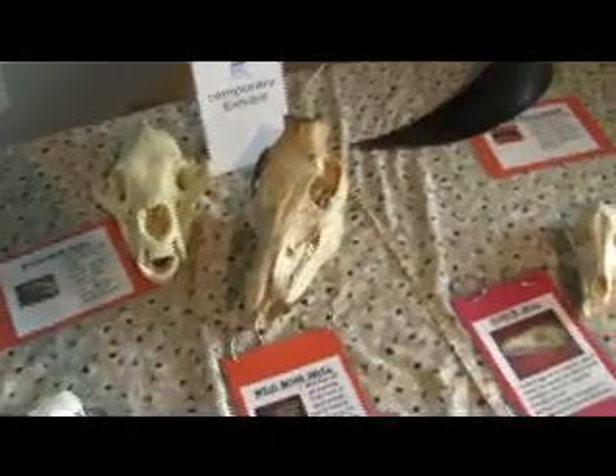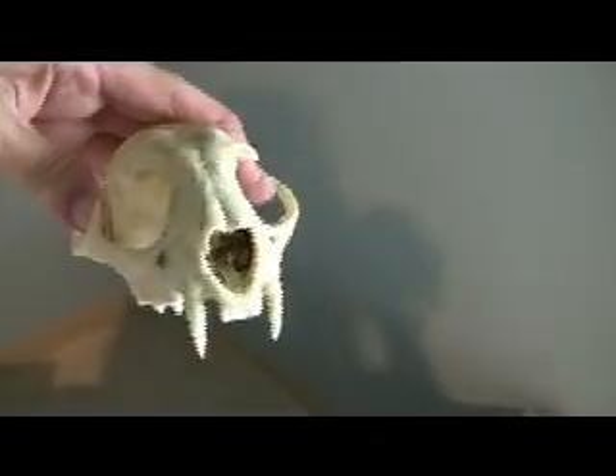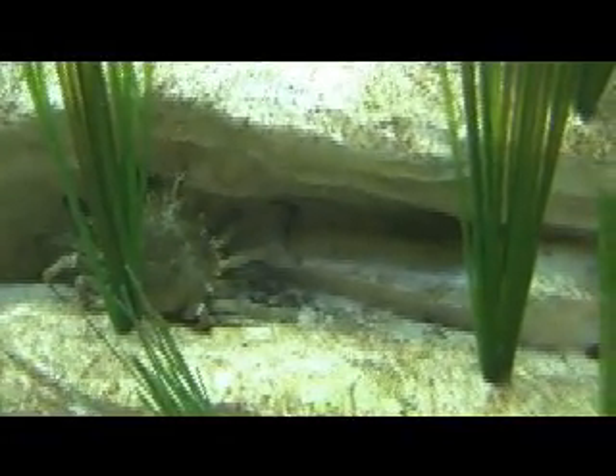We've left the center itself and we're outside. There's a summer camp going on. There's a bobcat here, and over there I see a crab — there's a stone crab.